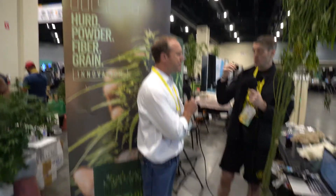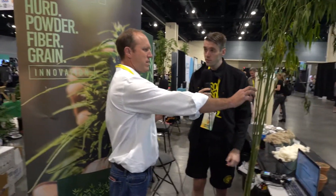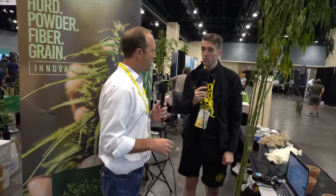As an industrial hemp farmer, there's the hurd, the seed, and the fiber all in one plant — a farmer could grow what's called a tri-crop? The primary focus for this type of plant is going to be fiber and hurd for building products and industrial applications. I'm not too attuned to the seed and oil side from this particular type of plant.